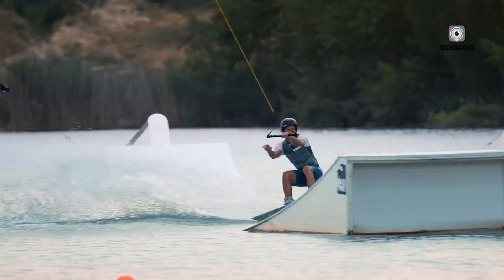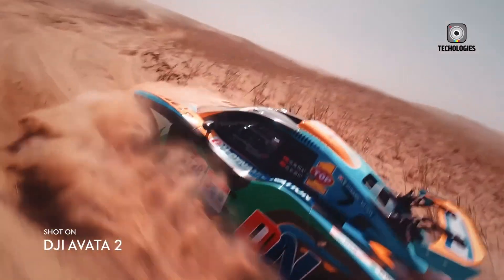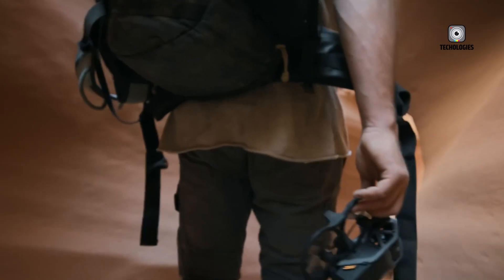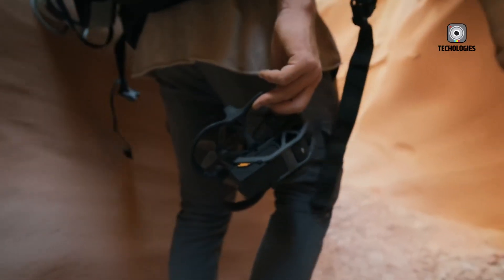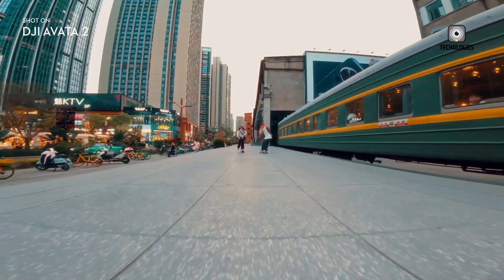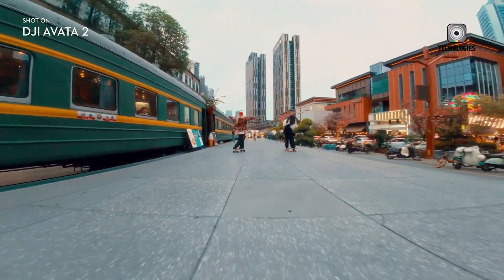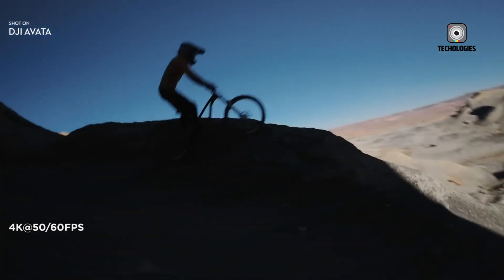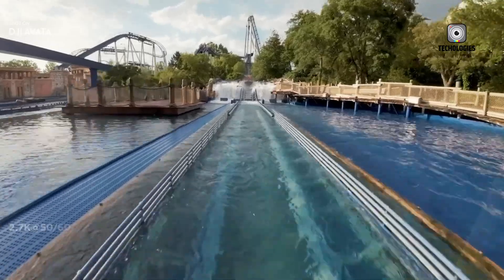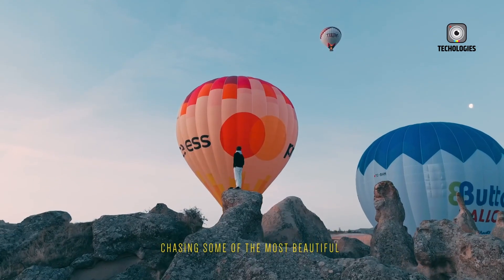Now all eyes are on the highly anticipated DJI Avata 3. Though the company has yet to make an official announcement, an influx of leaks, prototype sightings, and insider reports have ignited tremendous excitement within the FPV community. The Avata 3 looks poised to build on its predecessors' successes by introducing key upgrades designed for serious pilots and creators craving the ultimate immersive flying and filming experience.